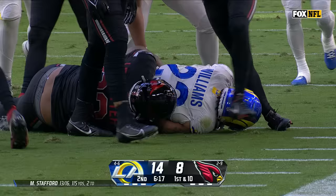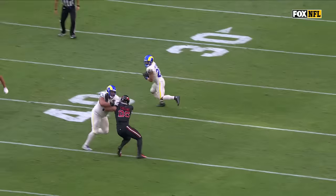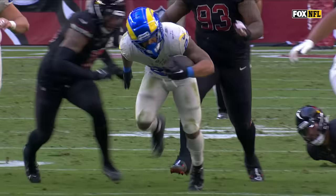Well designed, well executed by Sean McVay. Just a good play call — everybody gets on their man, a hat on a hat. You love to see that when you catch those screens, turn up field, everybody is occupied — just turn on the jets.